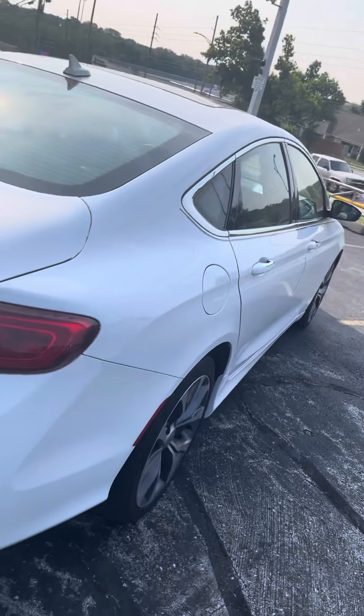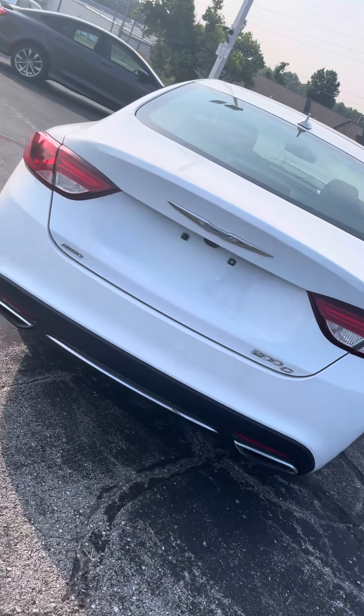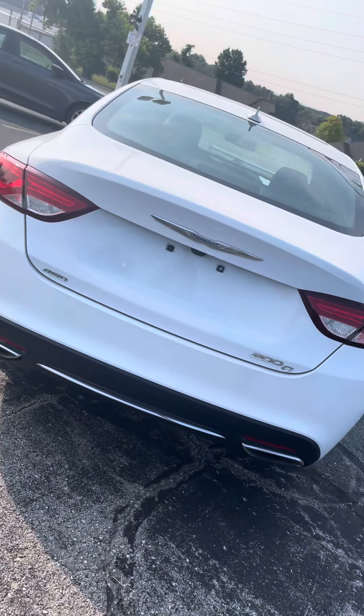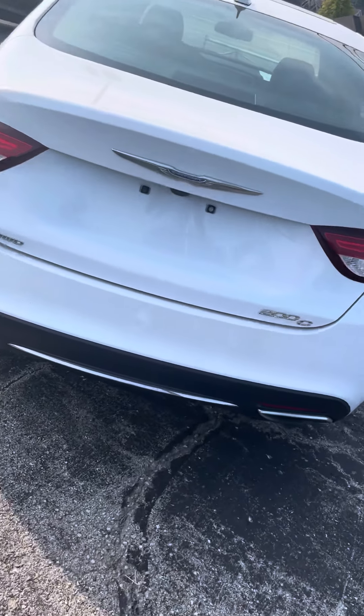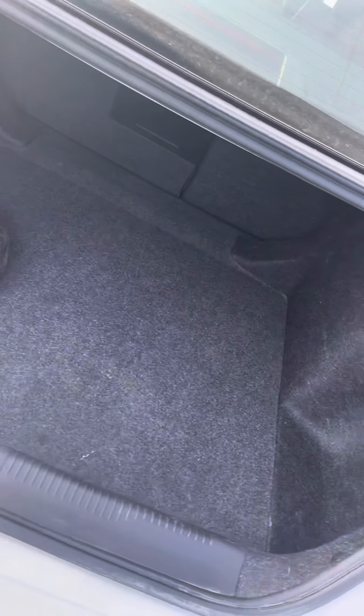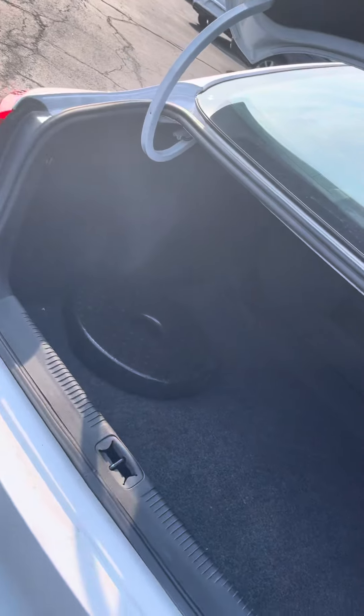Come around the back side. It's got all-wheel drive as well. Press twice on your remote and unlock the trunk for you. Just lift it up. You got plenty of trunk space back here for luggage, groceries, things like that.